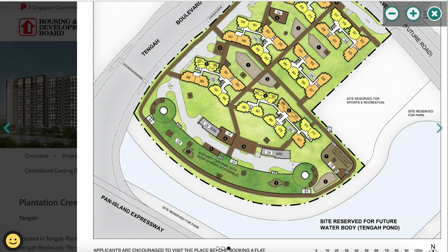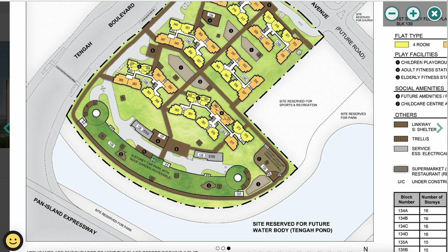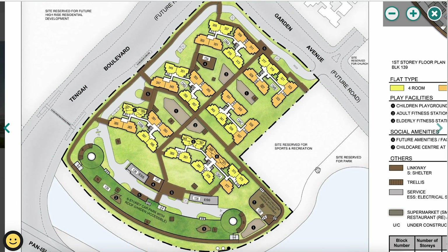Interestingly, there is a site reserved for a future water body — a pond called Tengah Pond. For those interested in feng shui, southeast-facing units overlooking the water are said to bring more luck and wealth. All six residential blocks are 16 floors with four-room and five-room units only. The best five-room units are those facing the water, while for four-room units, north-south facing blocks 305 and 307 are recommended.